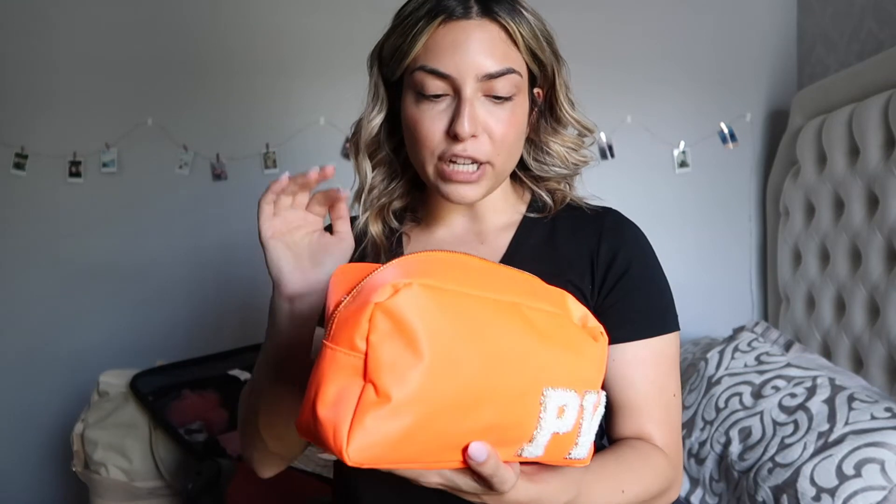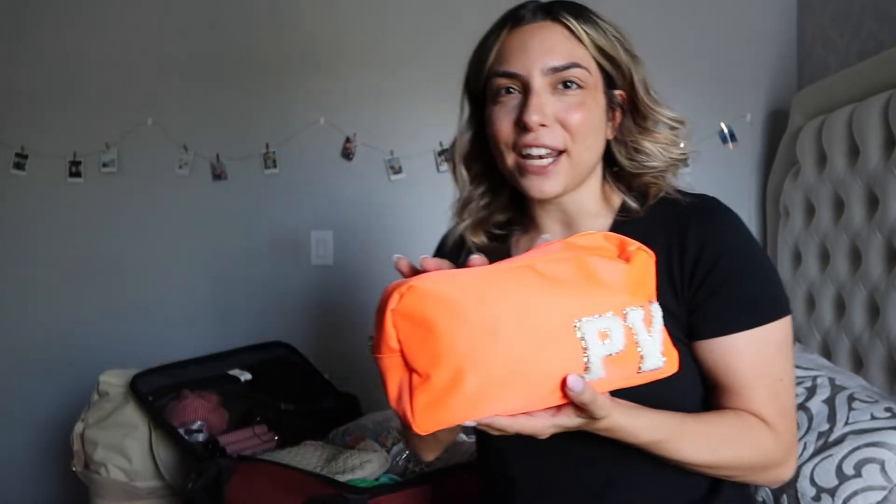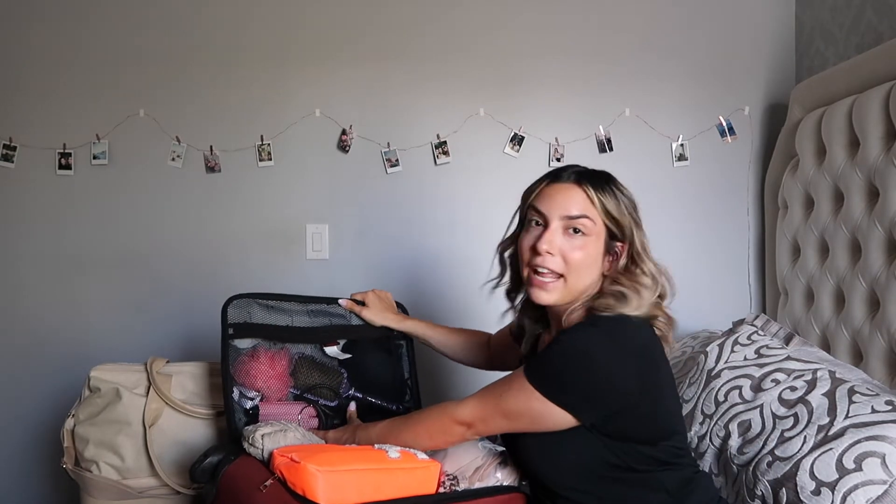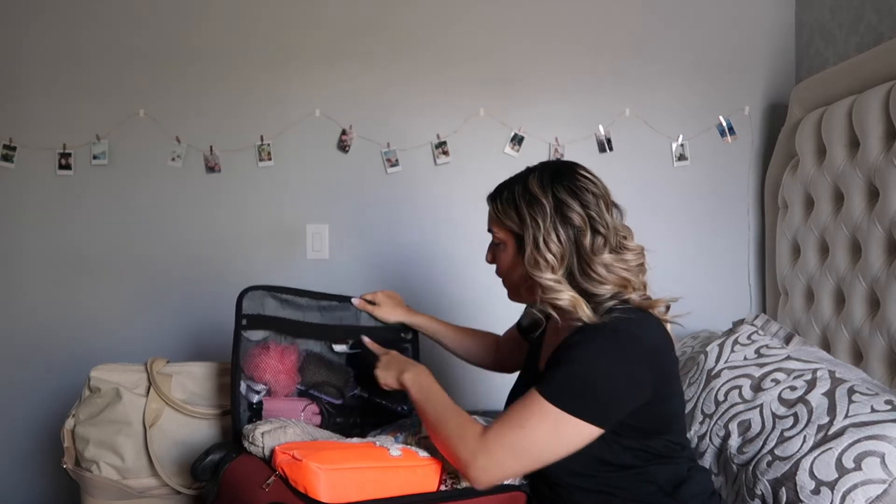Last but not least I have my makeup bag — no liquids in here since liquids have to be kept separate on a carry-on. This has my makeup brushes, eyeshadow palette, bronzer, eyelash curler, clips, hair ties, and things like that. It's from my business Shop Afton — this orange one I just got for myself with my initials on patches. In this pocket I also have my hairbrush, my boar brush for slick back buns, my hair waver for how I'll wear my hair most of the time, a loofah, and one padded bikini top that wouldn't fit in the plastic bag.